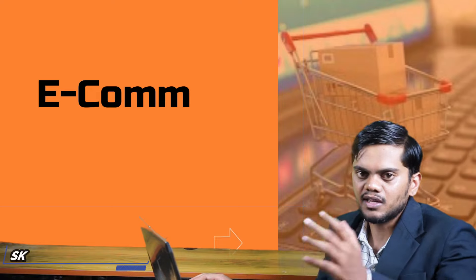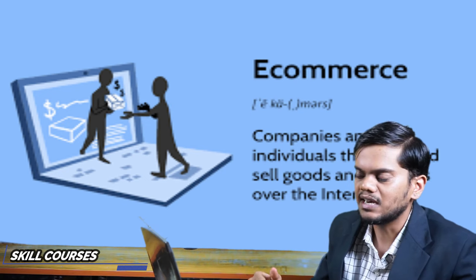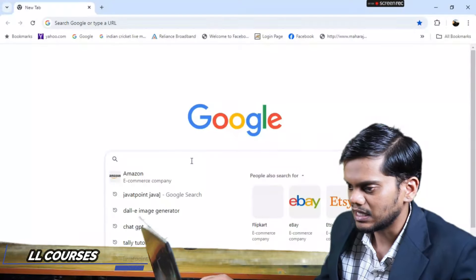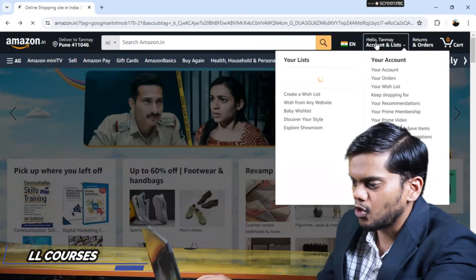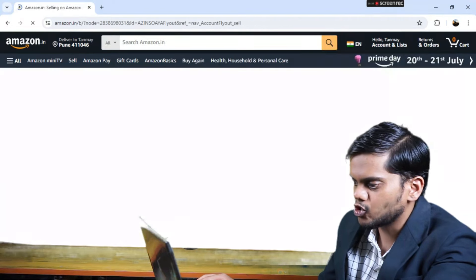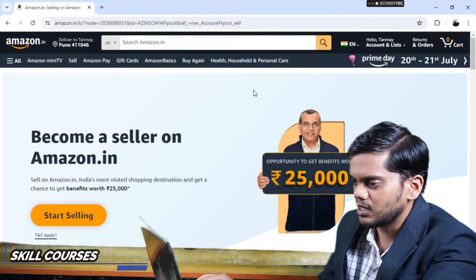My third point is to start your e-commerce business. E-commerce is the buying and selling of goods through online internet platforms. I will go to Google Chrome and type Amazon.com. Then go to your account section and click on Seller Account. The seller account page will open.